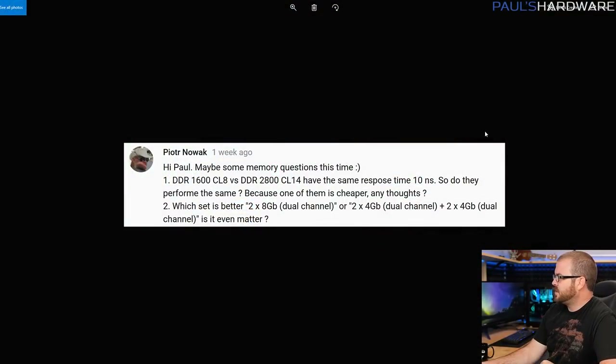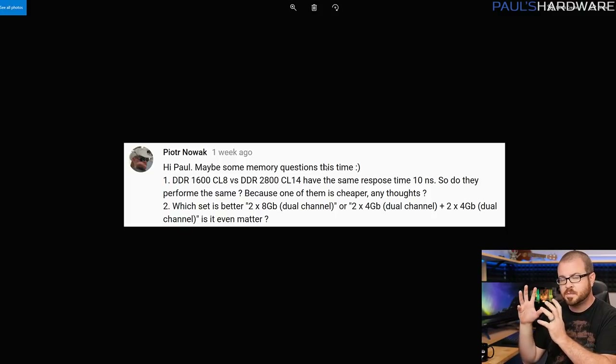Let's move on to the first real question this month, from Pyotr Nowak — about DDR speeds and memory speeds in general. He's comparing, say, DDR 1600 CAS Latency 8 versus DDR 2800 CAS Latency 14, and talking about the difference between rated speeds for memory and CAS latency, or more simply put, latency.